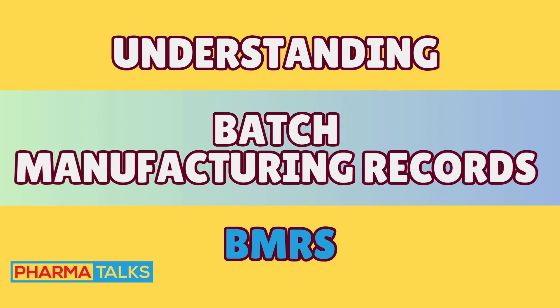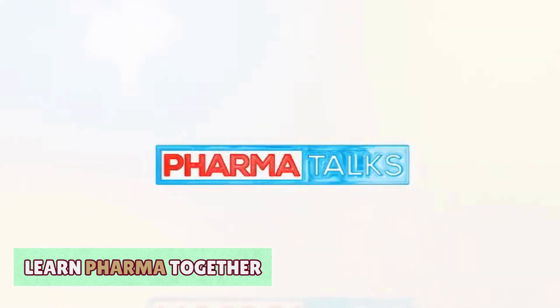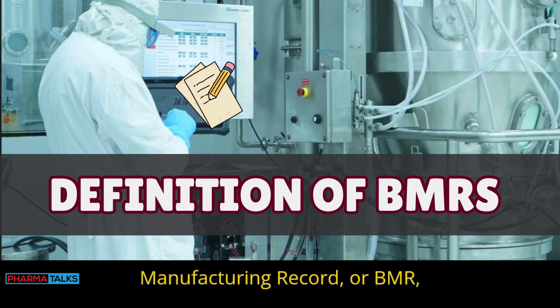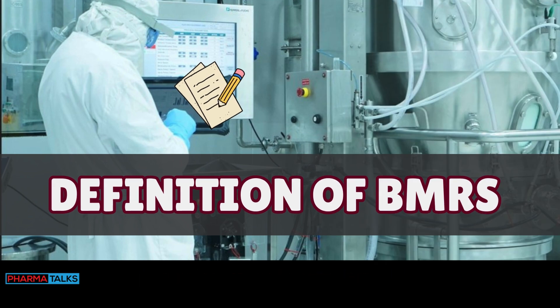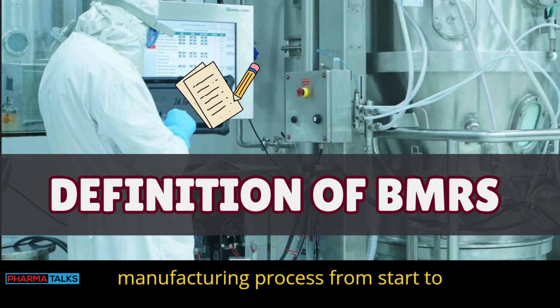Understanding Batch Manufacturing Records, BMRs. Overview of the purpose and importance of BMRs in the manufacturing process. A batch manufacturing record, or BMR, documents the process of making a product batch. It captures every step in the manufacturing process from start to finish.